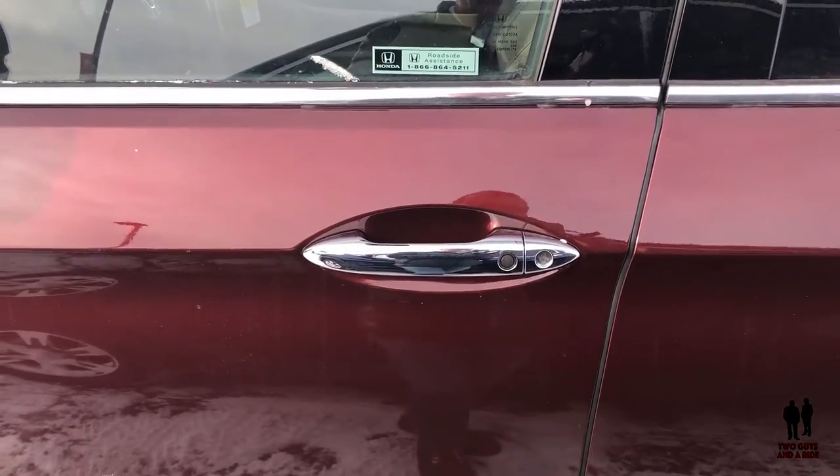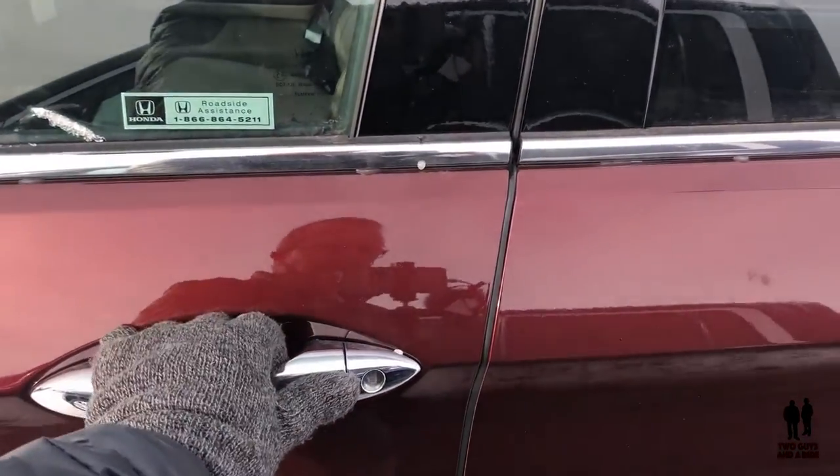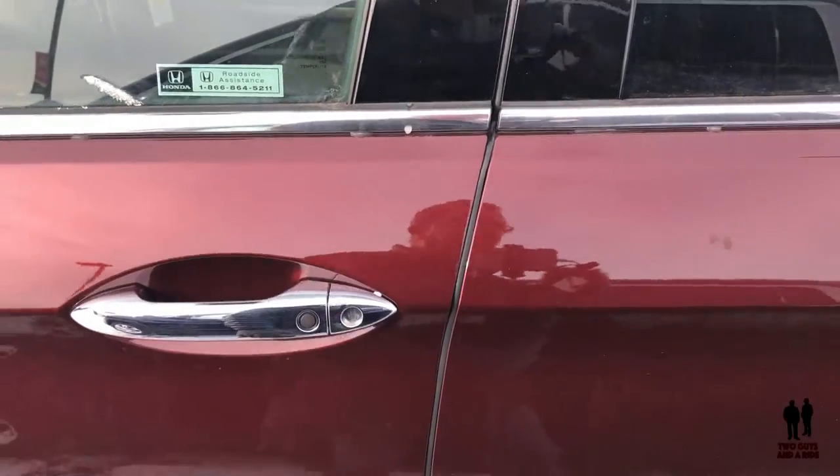To lock or unlock the vehicle, simply push the black button to lock it; push it and hold it, and it will unlock the vehicle.